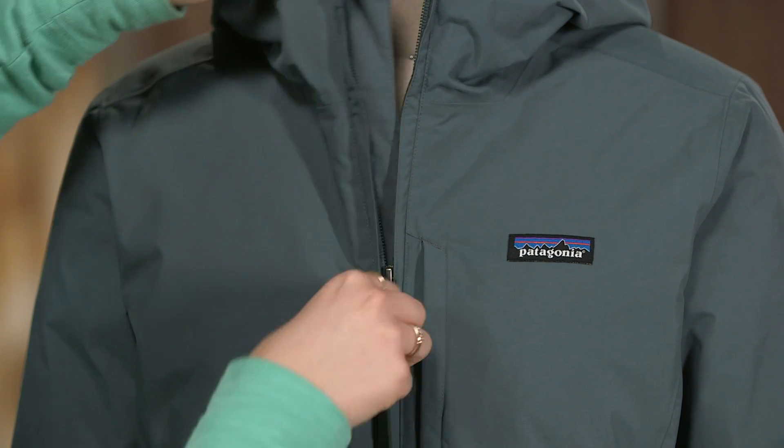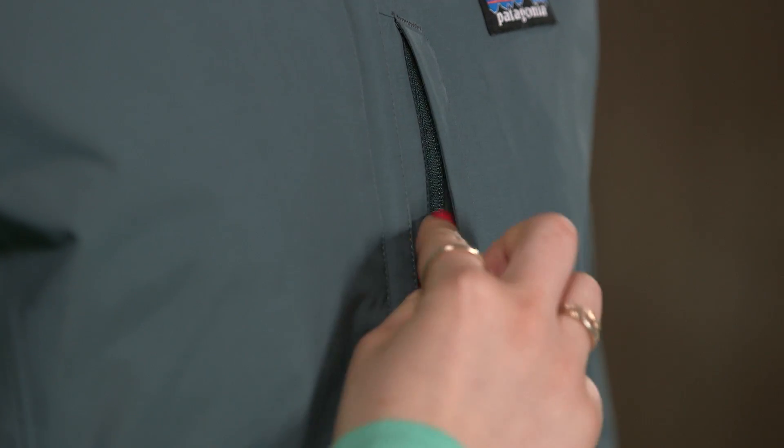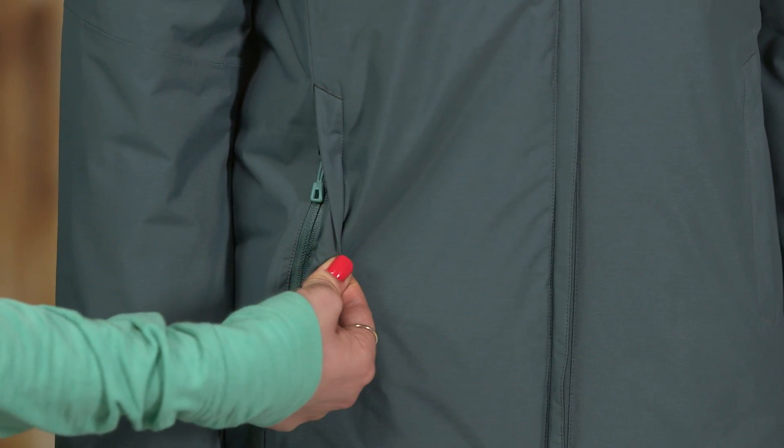The zipper also features an interior wind flap. This jacket has a chest pocket with a hidden media pocket and a pair of cozy zippered hand warmers.